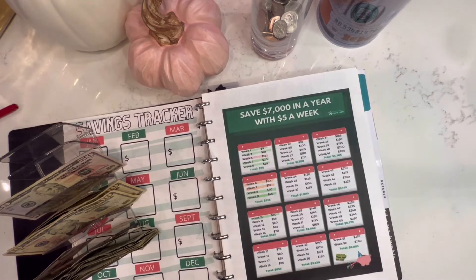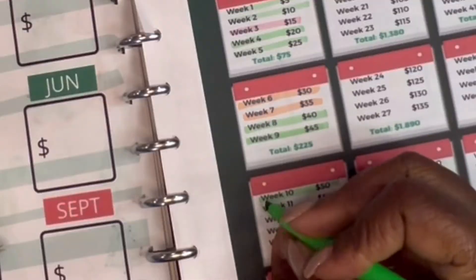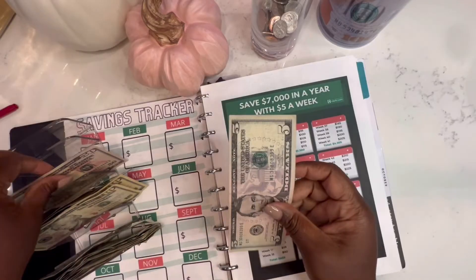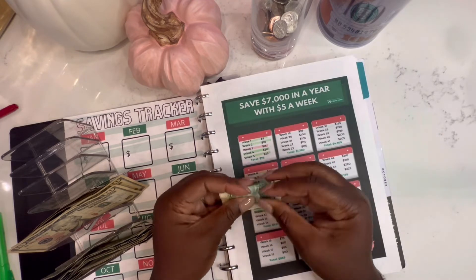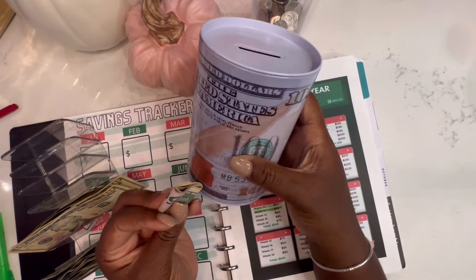Next we're doing the $5 challenge and this week I will be doing $55. So we're going to go ahead and grab this $5 and this $50, and I use this tin can for my $5 challenge.